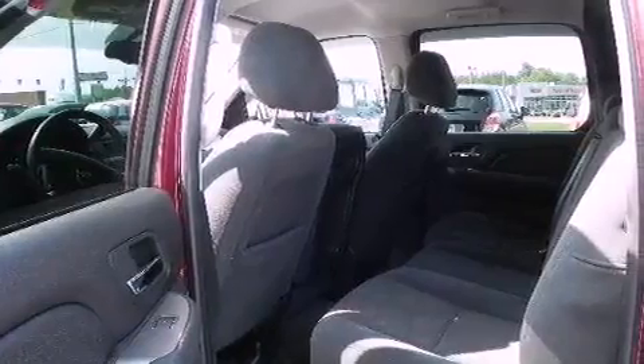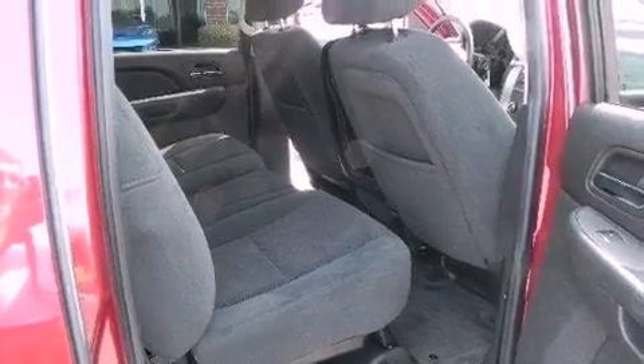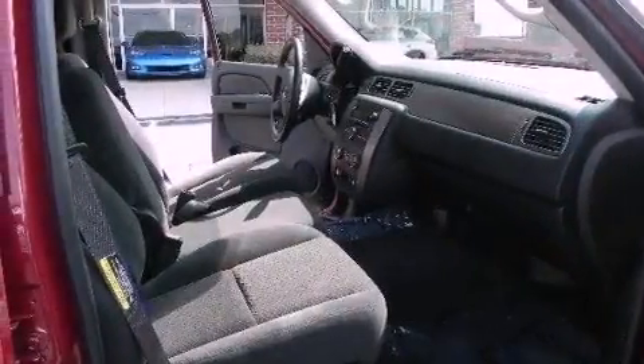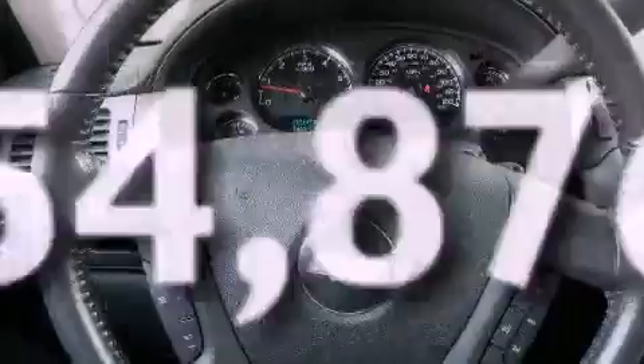Its top features include a power driver's seat, cruise control, steering wheel mounted controls, a CD player, a leather-wrapped steering wheel, a trailer hitch receiver, aluminum wheels, a low-tire pressure indicator, heated side-view mirrors, and this vehicle has fewer than 55,000 miles on the odometer.